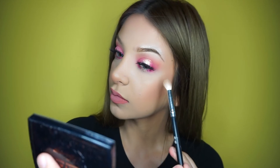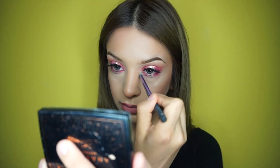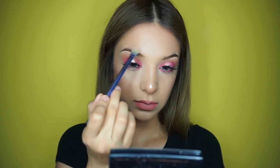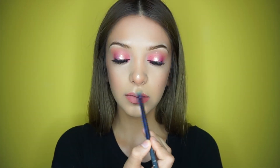I go in with the Anastasia Beverly Hills Amrezy highlighter, which is my absolute favorite. I have not gone anywhere without this highlighter — I am obsessed with it. I put it everywhere: under my brows, a little bit on top, on the nose, the cupid's bow, and also the inner corners of my eyes. Why not!